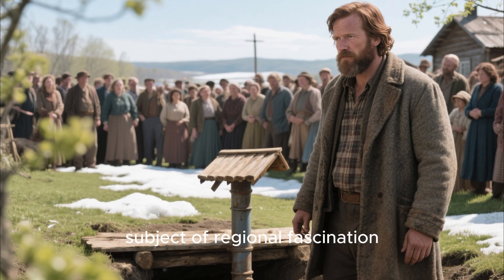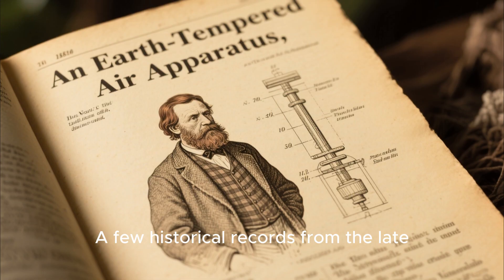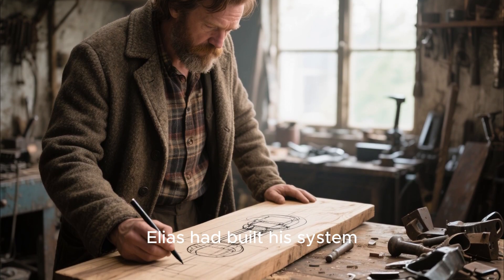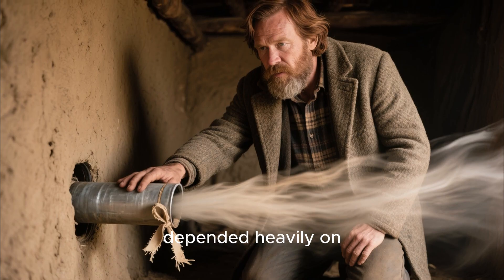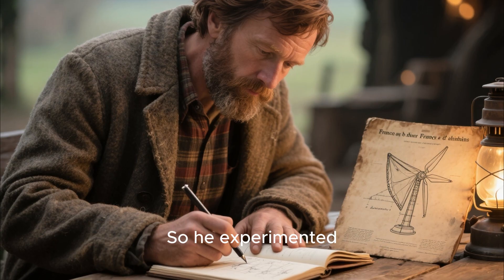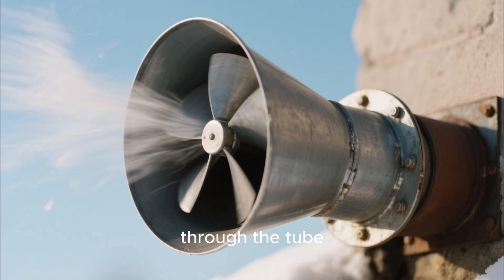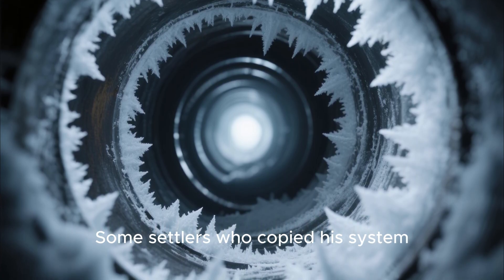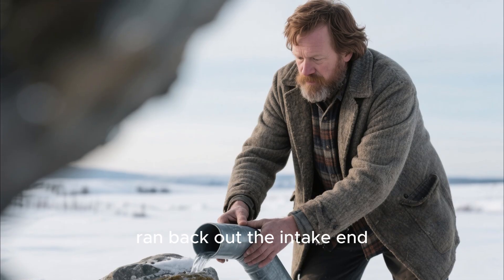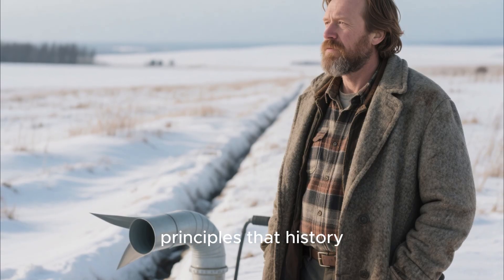As temperatures warmed and spring arrived, Elias's underground tube became the subject of regional fascination. Engineers, homesteaders, and fur traders all visited to document the system. Some wrote about it in early agricultural journals, and a few historical records from the late 1800s referenced these tests, describing it as an 'earth-tempered air apparatus.' But while settlers were trying to understand how Elias had built his system, he was already refining it. He realized that airflow depended heavily on pressure differences. On windy days, the tube delivered stronger, warmer air; on still days, airflow slowed. So he experimented with adding a small wind hood at the intake, based on old sketches he'd once seen in a French farming pamphlet — the hood captured even weak wind currents and increased the pressure pushing air through the tube. His second improvement was drainage, and again he reinvented principles that history had already solved.